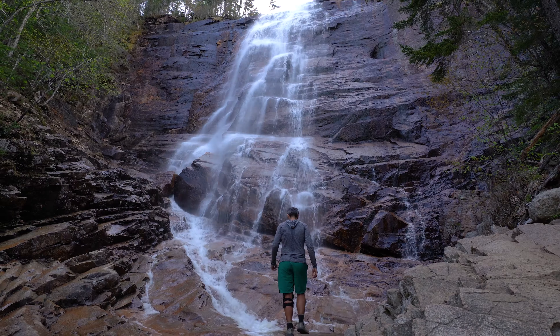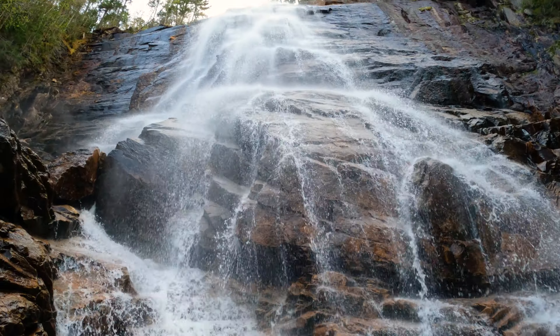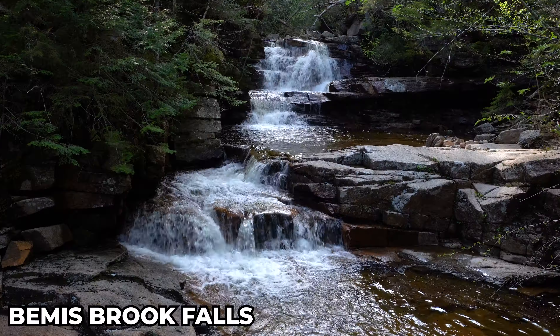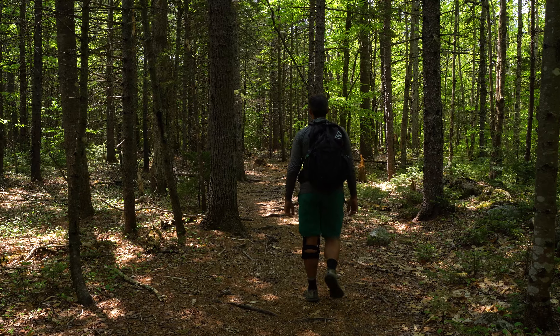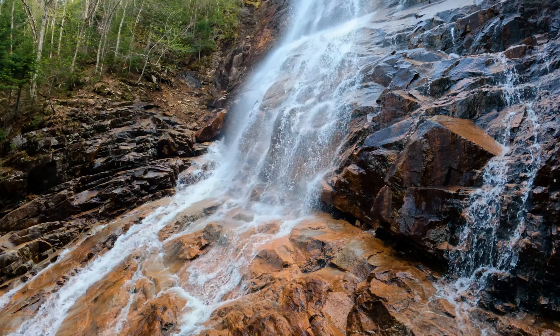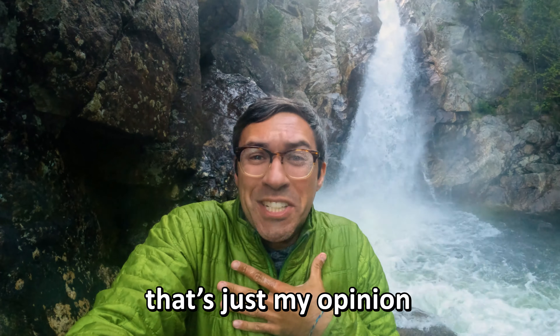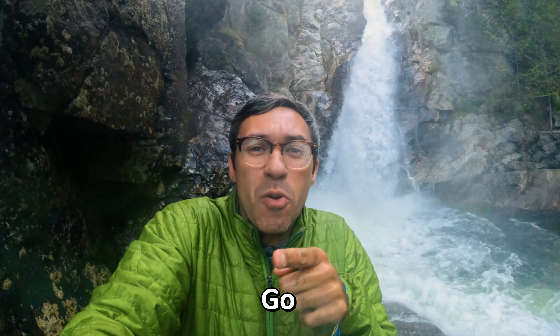You'll easily want to spend an eternity in this falls' shadow, craning your neck up to try and see it all at once. Don't forget to check out the other two scenic falls and slides on your hike up. Arethusa Falls quickly became my favorite and easily earned its spot here at number one. But hey, that's just my opinion. Now go get hiking!